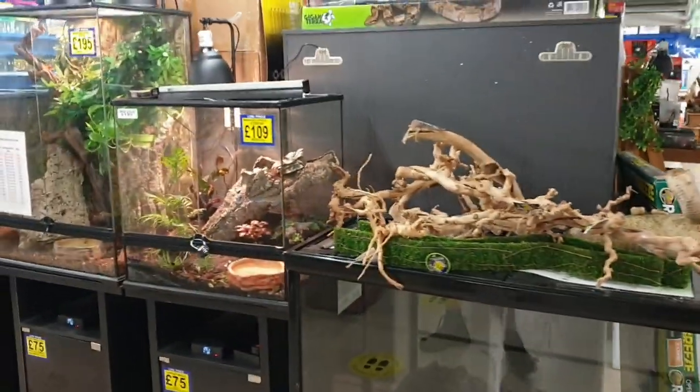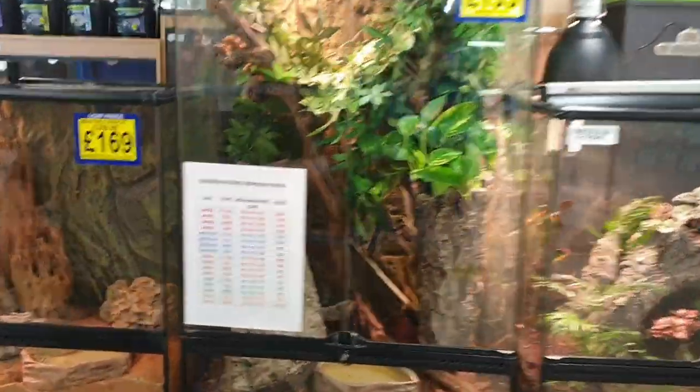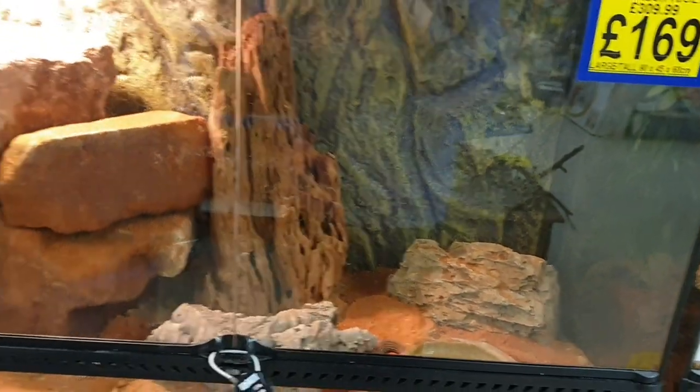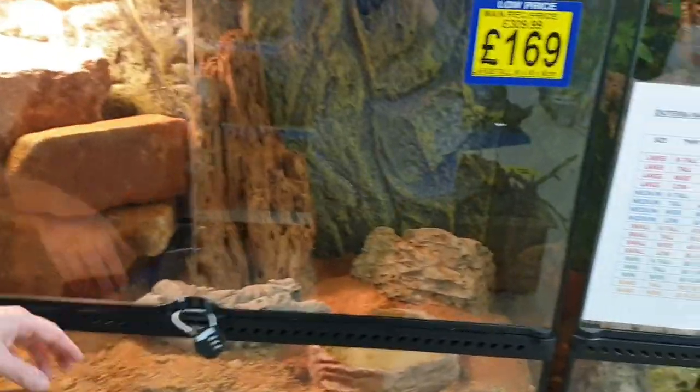Lots of our aquascaping bits you can use for reptiles as well — people forget this. One of the other owners, James, has been using spider wood, some rock, and some big chunks of garden rock just to decorate the ackie monitor's enclosure.